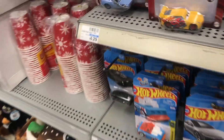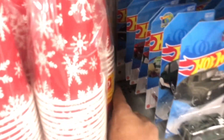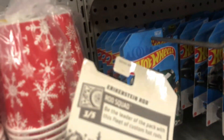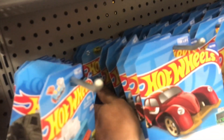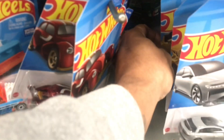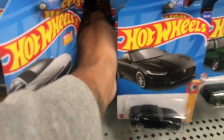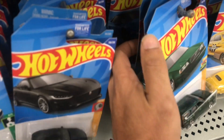All right y'all, making another stop by another CVS. I got the Hot Wheels kind of displayed differently from what we've been seeing at all the other locations, so let's see what they got. A couple of mixed cases we're working with — F case, H case. I haven't been to this location in a very long time. This is probably the closest CVS to me and this is the one I've come to the least because they never really stock. These cars here are probably going to sit here forever because nobody is coming here.